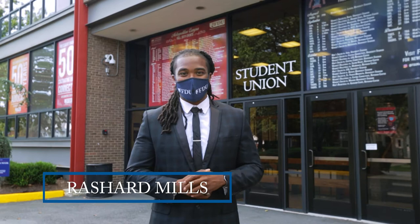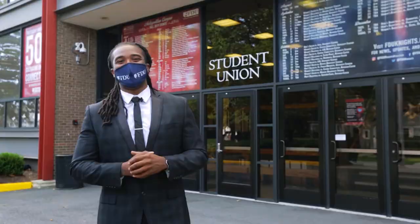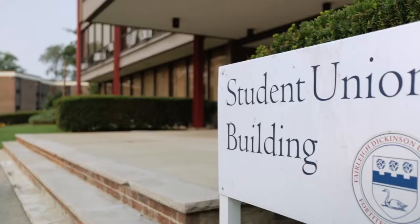Hi, I am Rashard Mills and I am Assistant Director of the Student Union Building. The Student Union Building is the bustling center of student life here at the Metropolitan Campus. We refer to this place as the SUB.